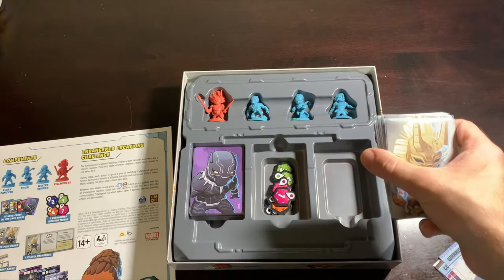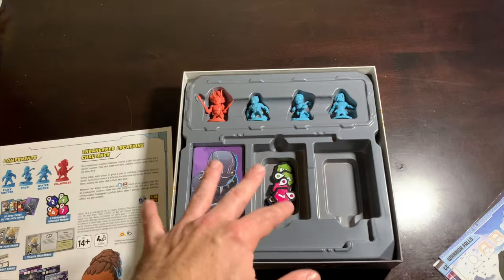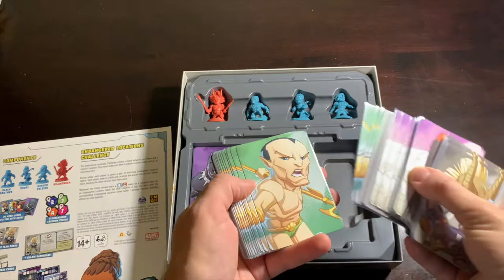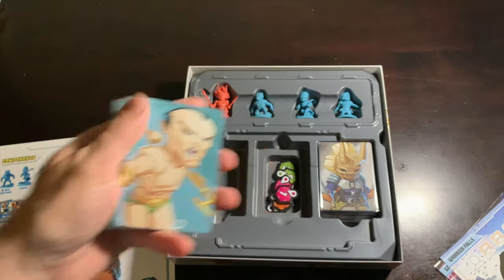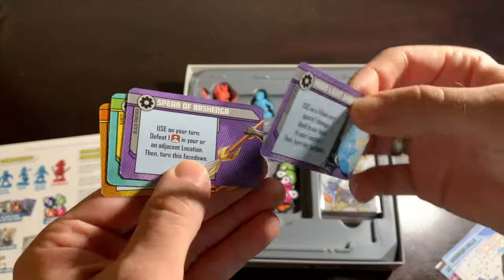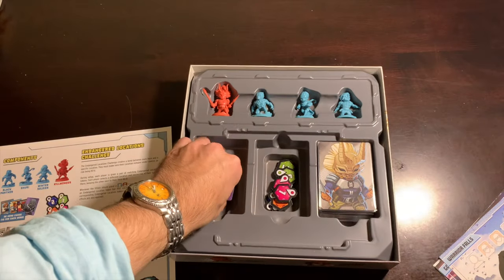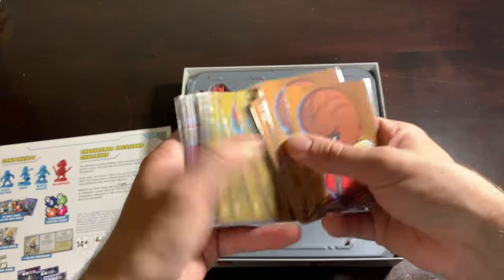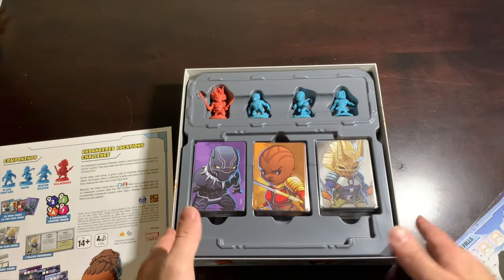That is everything that comes in this box. Now I'm going to pack it up, and as I'm packing it up I'll be adding things that don't come with it, just because that's how I store the box. I have Shadow King and Namor villain decks — those also go in here — Namor's hero deck, equipment, Black Panther's shield and spear, Namor's trident, and Okoye's spear. I also keep Okoye, Feral, and Wolfsbane here as well because there's plenty of room and it lines up perfectly.